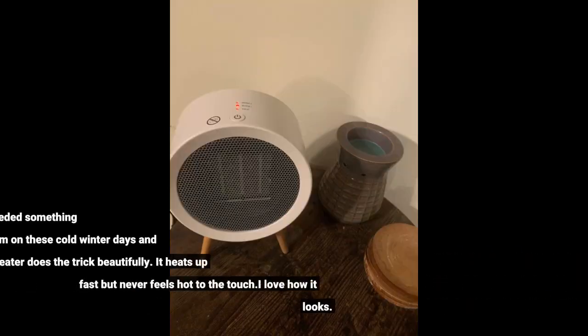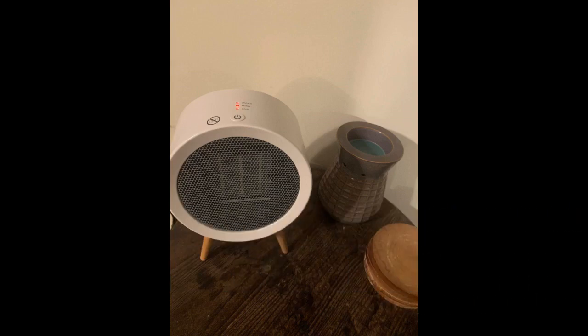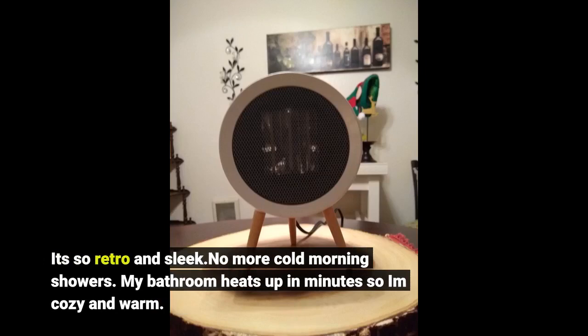I love this little heater. I needed something to warm up my bathroom on these cold winter days and this heater does the trick beautifully. It heats up fast but never feels hot to the touch. I love how it looks — it's so retro and sleek. No more cold morning showers. My bathroom heats up in minutes, so cozy and warm.